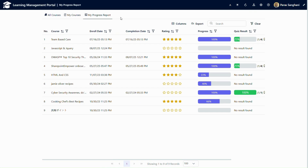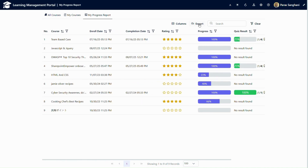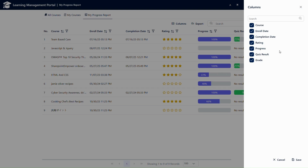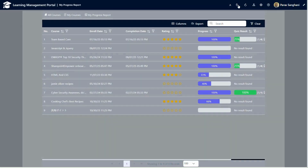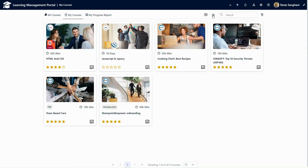My progress report shows the logged-in user the courses they are enrolled in, the progress of the course, and they can give a rating to the course as well as view the quiz result. This data can also be imported and exported. If I want to select any specific columns, I can select only those specific columns. The user can also change between dark and light themes. There is also an option to select tile view or grid view, and the font settings are customizable by the logged-in user.